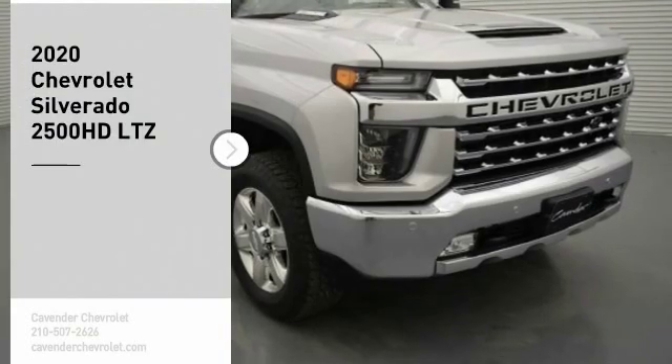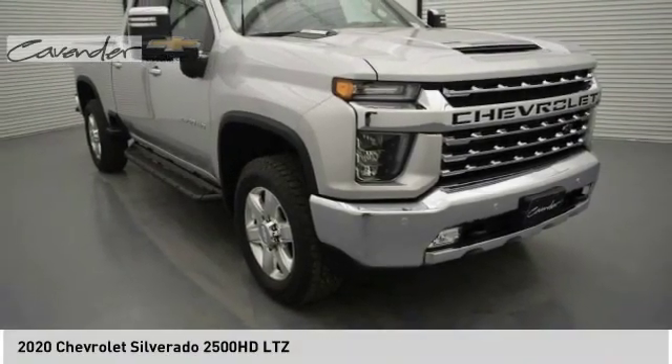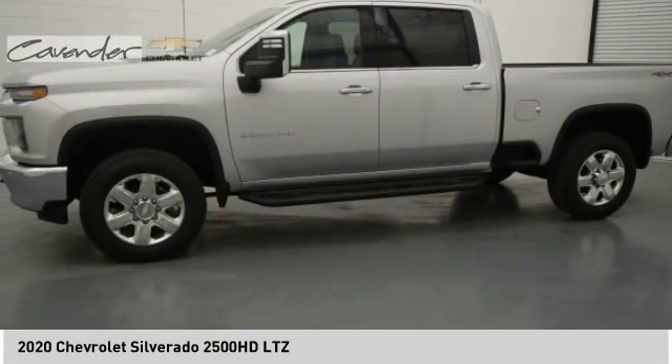Take a ride in the 2020 Silverado 2500 HD. This pickup truck pulls unlike any other. Here are some of this vehicle's great options.